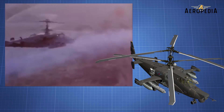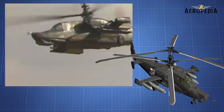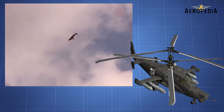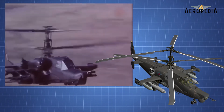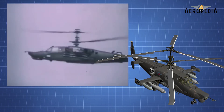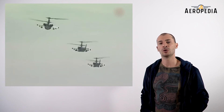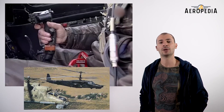Like other Kamov helicopters, it features a counter-rotating coaxial rotor, which eliminates the need for a tail rotor, improving maneuverability and not reducing engine power by not having to counteract the lateral rotation force. The K-50 and its modifications have been chosen as the support helicopter for special forces in Russia, while the Mi-28 has become the main combat helicopter of the Russian army.